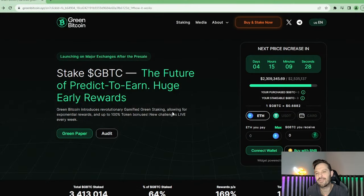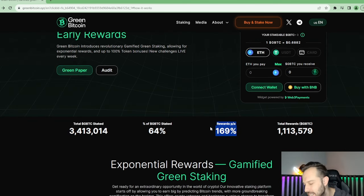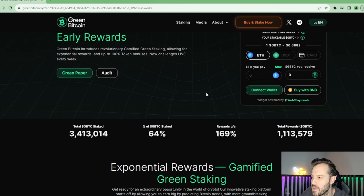What's up everybody? As you can see we have GBTC or Green Bitcoin up on the chart right now. Look at the rewards — 169% passive income earned annually on Green Bitcoin. Now I'm going to talk a little bit more about Green Bitcoin before we jump into how you're going to earn those staking rewards and so on, but they do make it very simple to purchase.